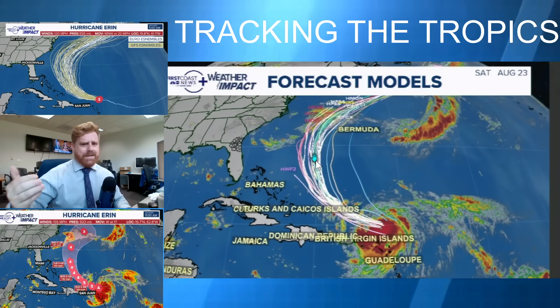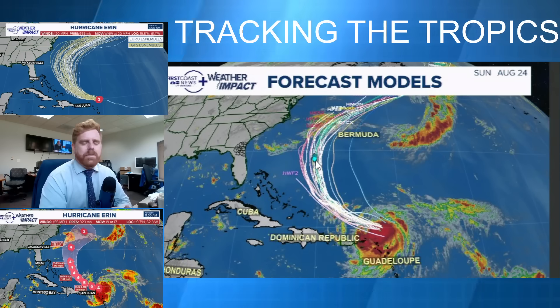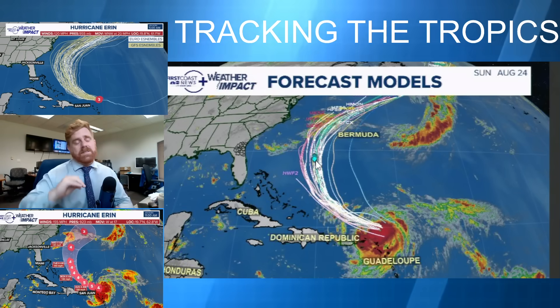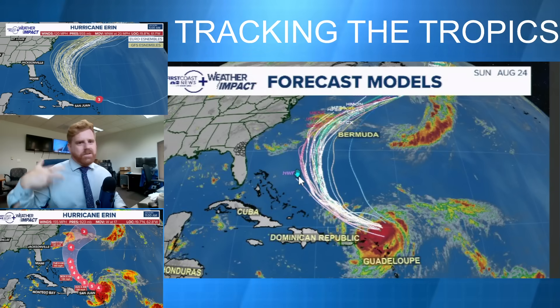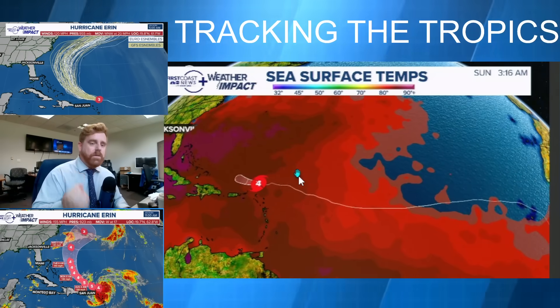I want to stress that. Even as we look ahead, I know there's that westward track, and a lot of people are still saying this is going to hit Florida — no, all guidance and the atmospheric dynamics are showing it to move towards the north. At no point in this storm's forecast did we ever say it was going to hit Florida. Some people were showing those long-range models originally, and those are still floating around. Just make sure you're getting your information from a place you trust.